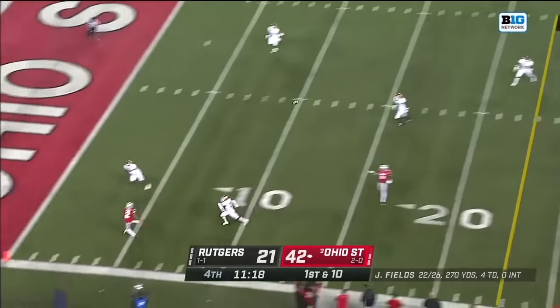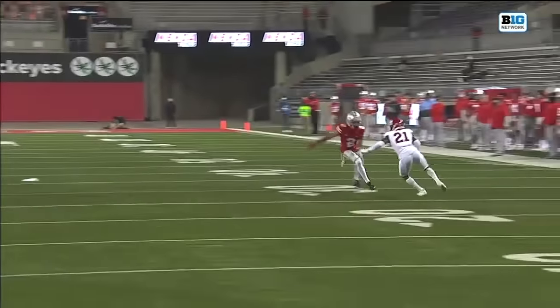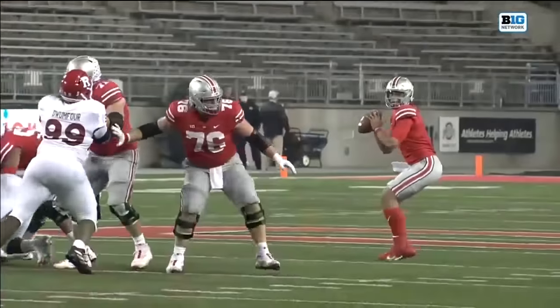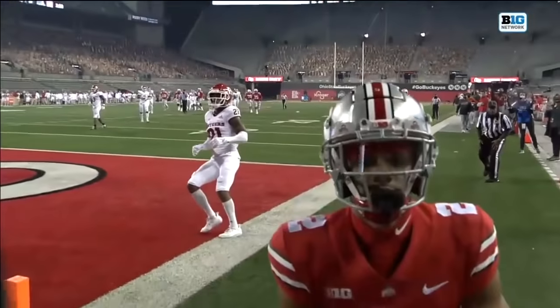Off the play fake, Fields winds up looking for Olave and he's got it again. Well, Olave goes on a wheel route up the sideline. They did a good job in the last one we highlighted — just wasn't able to get there. And you can see the amount of force Justin Fields put into that throw. Perfect timing.